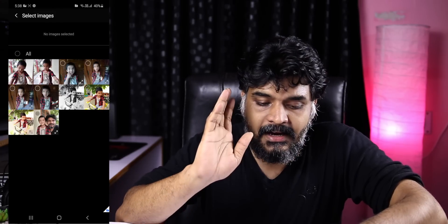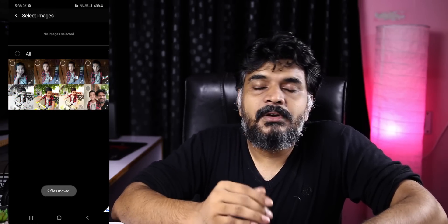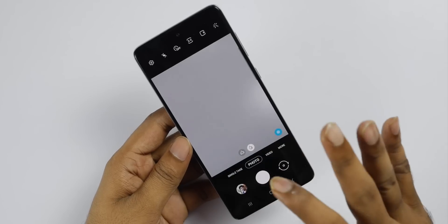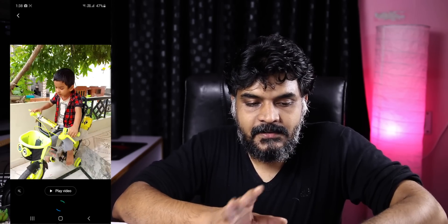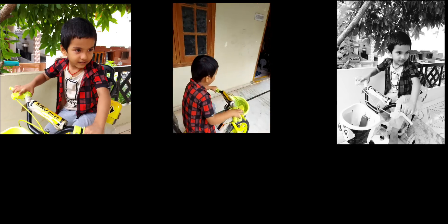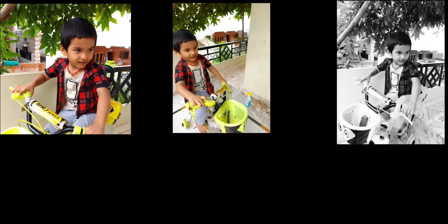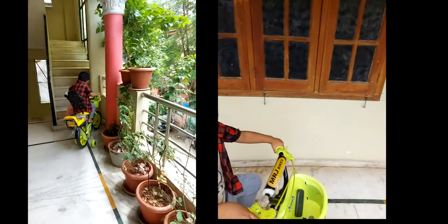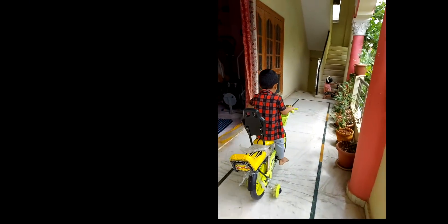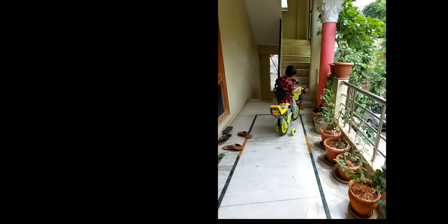Here you can see the camera. There are many improvements in the cameras. When you open the camera, you have a Single Take option. With Single Take, you capture multiple photos, one hyperlapse video, one normal video, and one boomerang — all in a single take.